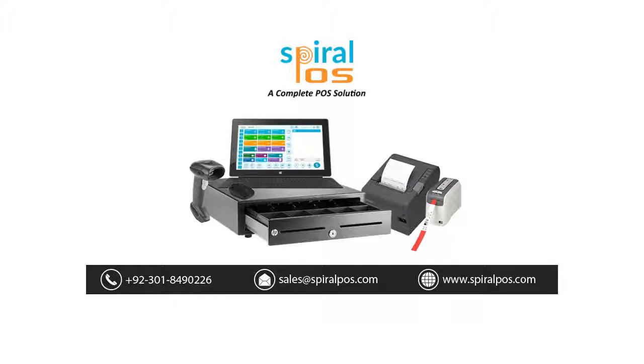Spiral POS — a complete POS solution. For details, please visit our website: www.spiralpos.com